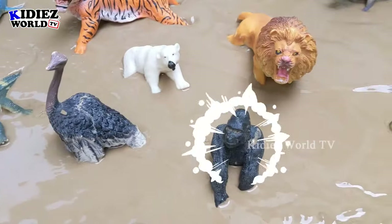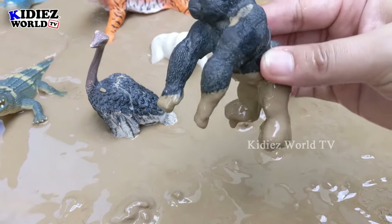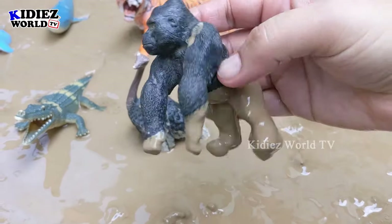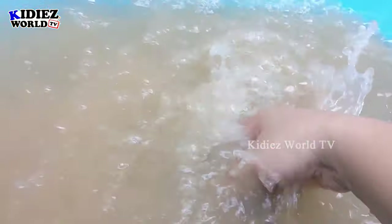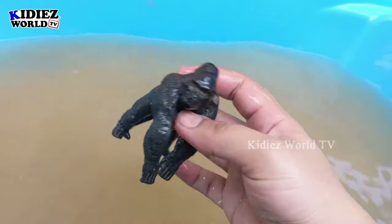Let's see what we have next. The next one we have is gorilla — a big omnivore! This wild animal is so wild, big, and muscular. This gorilla is very muddy, let's wash him and make him clean. Here we go, gorilla!